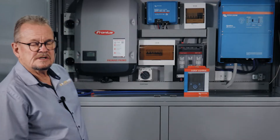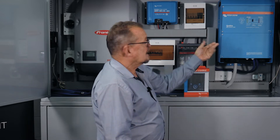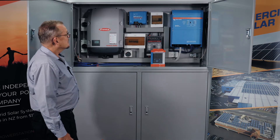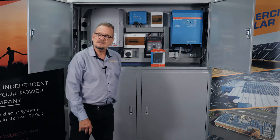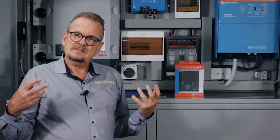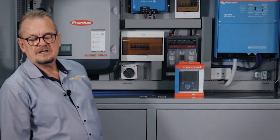This premium system is built in our factory here in Auckland using European components. We use Victron inverter-charger units — one of the top brands in the world, made in the Netherlands — and we couple that with a Fronius Austrian DC solar inverter. This system is capable of supplying 10 kilowatts of constant AC power, that's 40 amps constant to the house, with peaks of up to 15 kilowatts or more for short motor startups. So if you're in the country with water pumps and things like that with a startup current, this system will manage that no problem at all.